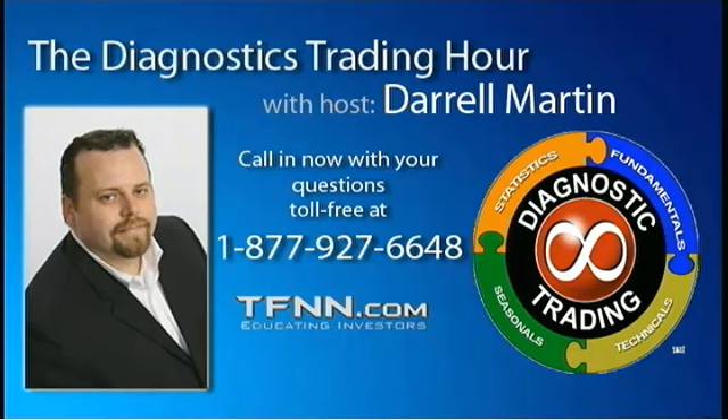If you haven't noticed already, the market's moving quite a bit. If you have any questions right now, feel free to give me a call about your stocks, options, futures, forex, binaries, and spreads. Give us a call at 877-927-6648.